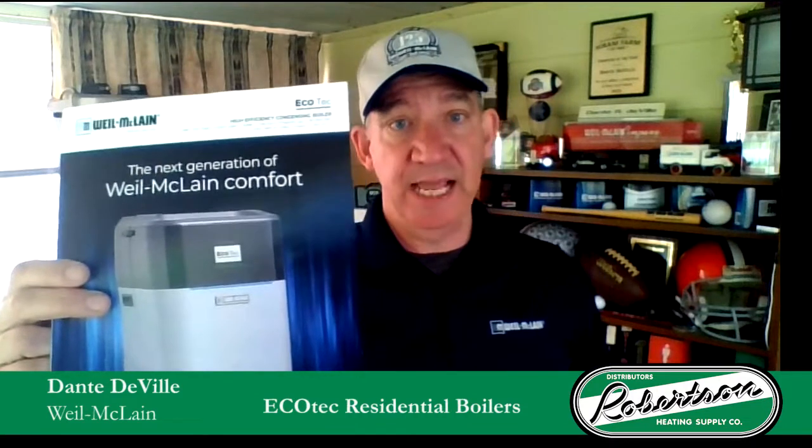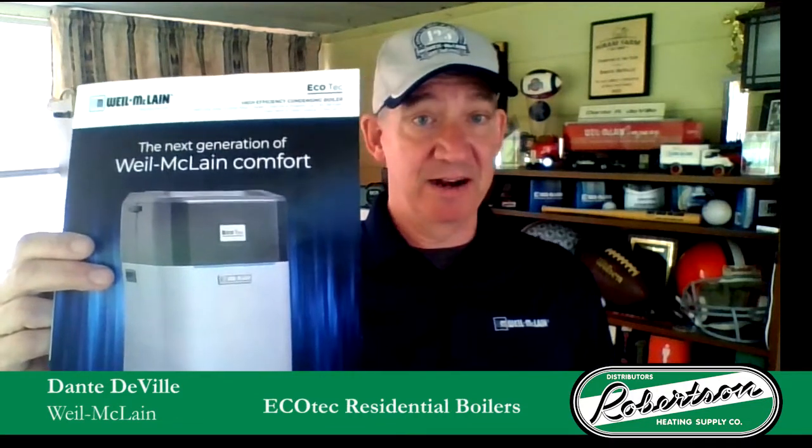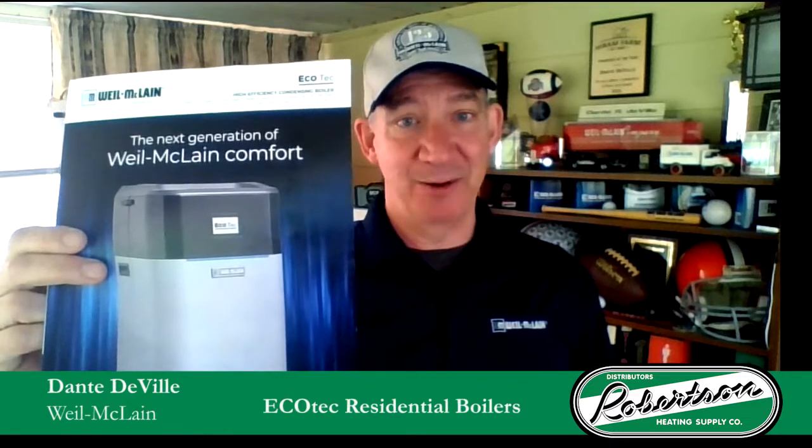That 199 combi will produce up to 5.4 gallons per minute at a 70-degree rise. That's a lot of hot water. Trust me, I know — I'm always in hot water.